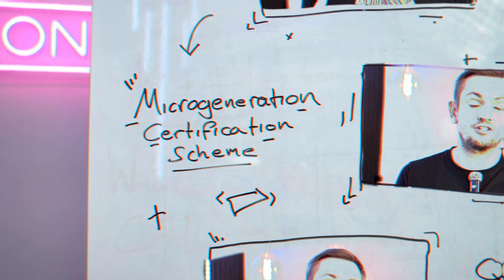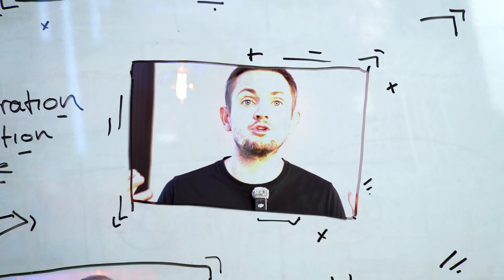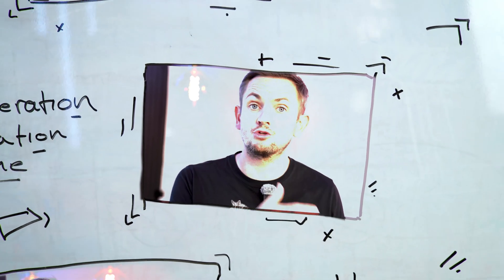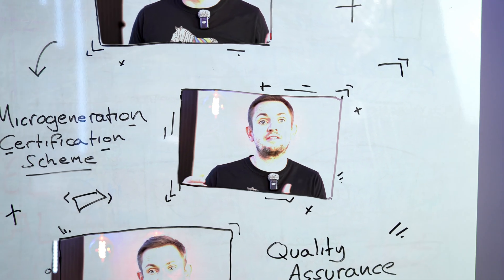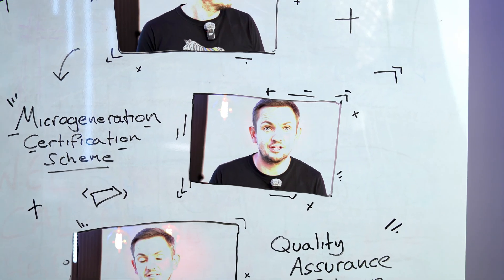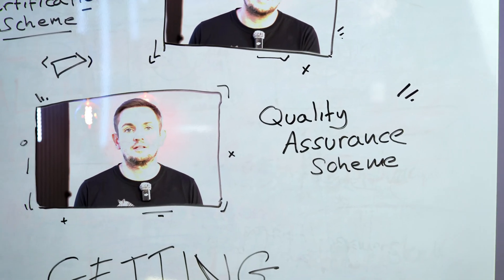Let's start with who are MCS. Well, MCS stands for Micro Generation Certification Scheme. They are self-appointed regulators of the renewable industry. So if you're going to have renewables installed in your property, MCS are going to be the nominated regulator, but it's not mandatory — it is an optional opt-in scheme.